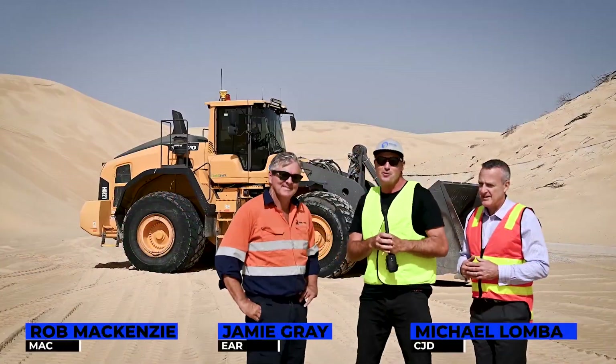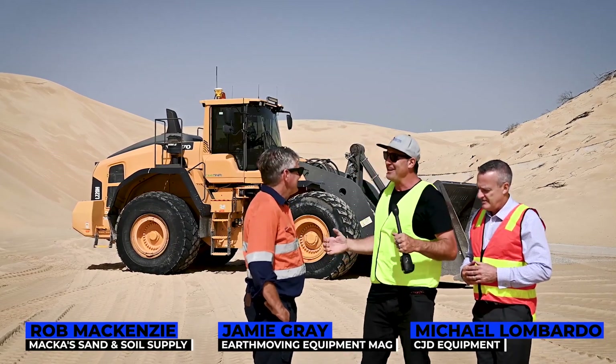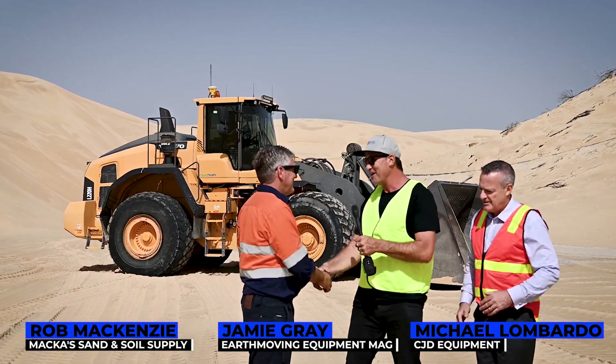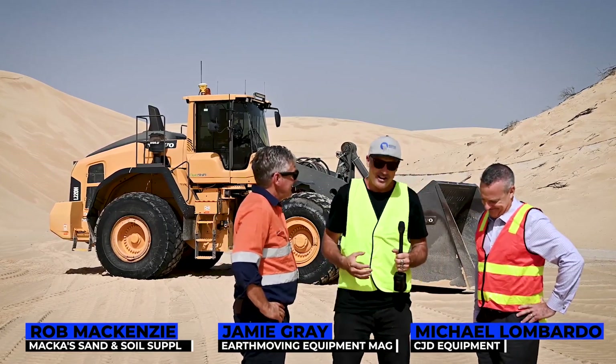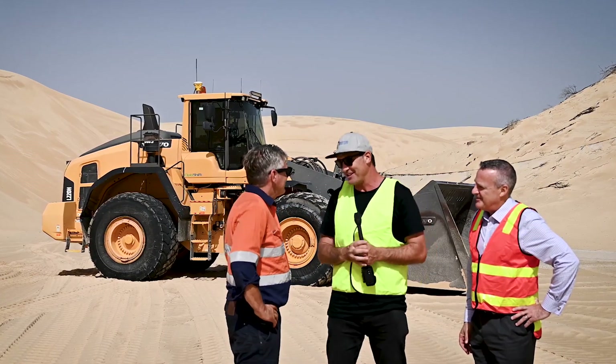G'day guys and girls, my name is Jamie Graeme. Welcome to another Earth Moving Equipment Magazine case study. We've popped out here and caught up with Robert McKenzie from Macca's Sand and Soil Supply. We've also got Michael from CJD Equipment.